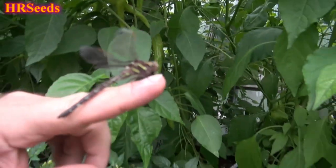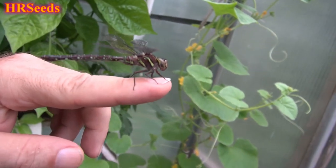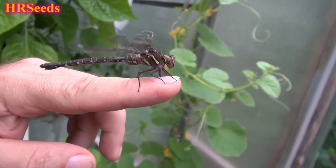I'm trying to get him on my finger. Look at him, look at that beauty — what a gorgeous fly, isn't he?